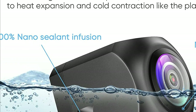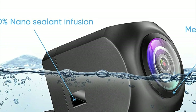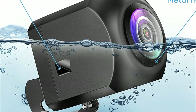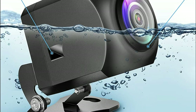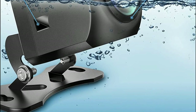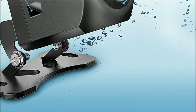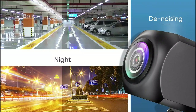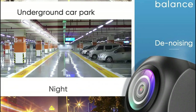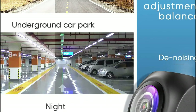Additionally, the camera's sturdy metal housing, infused with nano-sealant, ensures durability and water resistance, allowing for immersion in water for up to a year. This stands out from backup cameras with plastic housing, as the plastic tends to age faster due to thermal expansion and contraction.